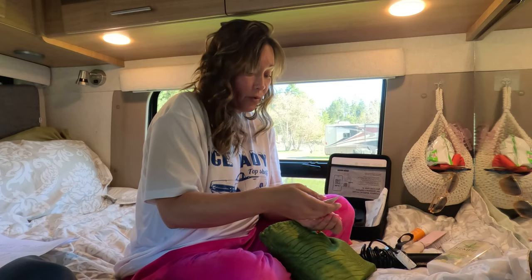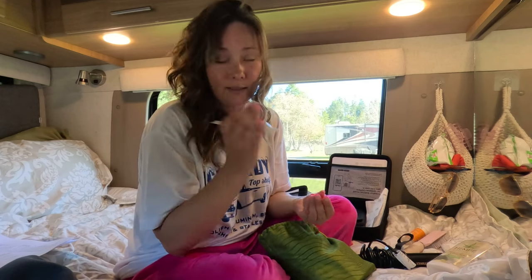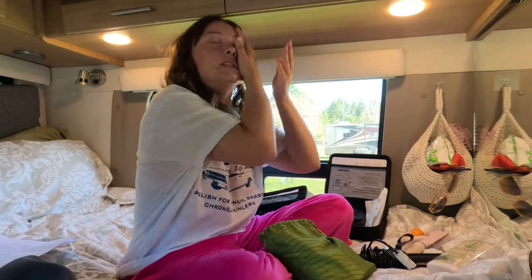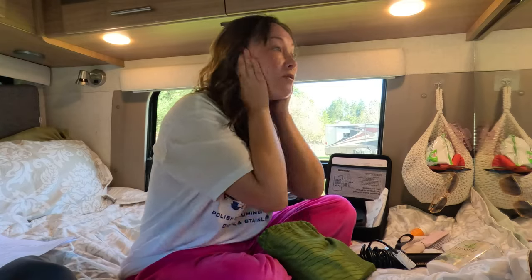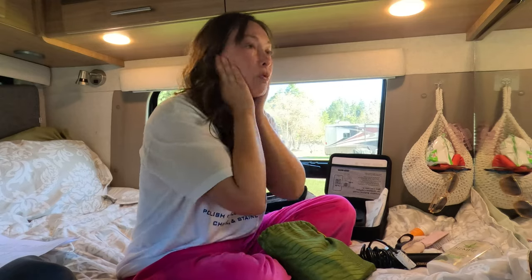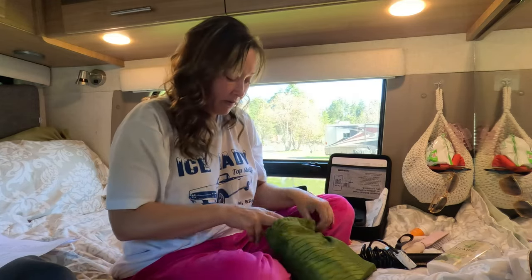And then I've been using this No Pore Blem primer by Touch and Soul — I actually found out about this on Ipsy. I'm just gonna put that on as a face primer. I always feel like it keeps my pores clean and holds my makeup a little longer because it has kind of a powdery feel to it.